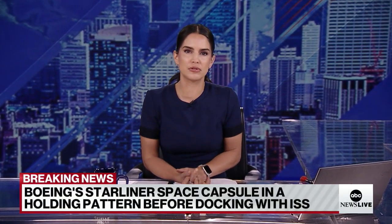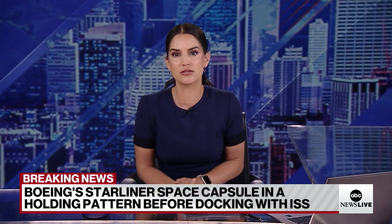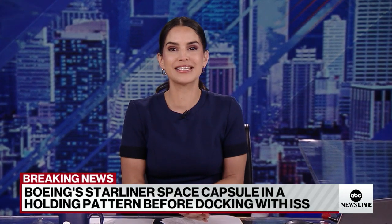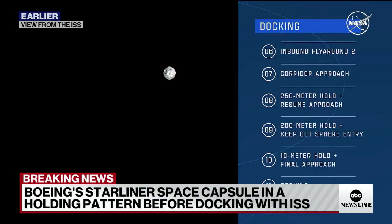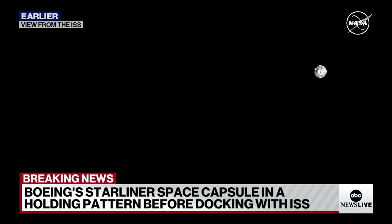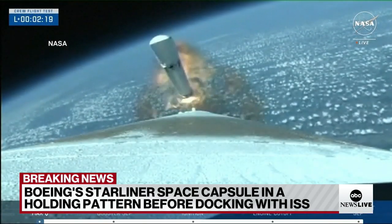Welcome back to ABC News Live. Boeing's Starliner space capsule is preparing to dock with the International Space Station. Two NASA astronauts are on board for Boeing's first ever crewed test flight. The Starliner capsule is in a holding pattern right now with Butch Wilmore manually piloting it. They're trying to save batteries on some systems after the capsule had a small helium leak yesterday during launch, and more leaks today on its way to the International Space Station. Mission Control is testing to figure out if it's safe to let Starliner dock with the ISS.